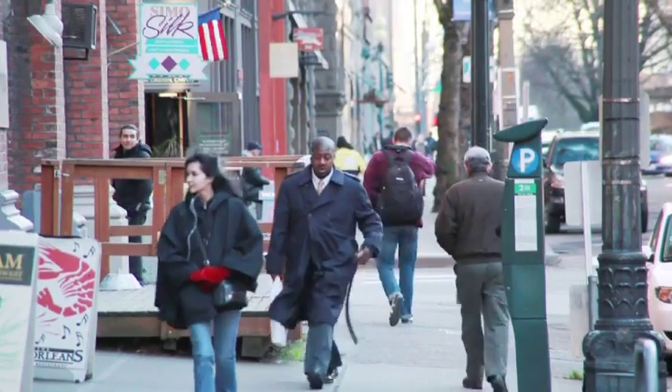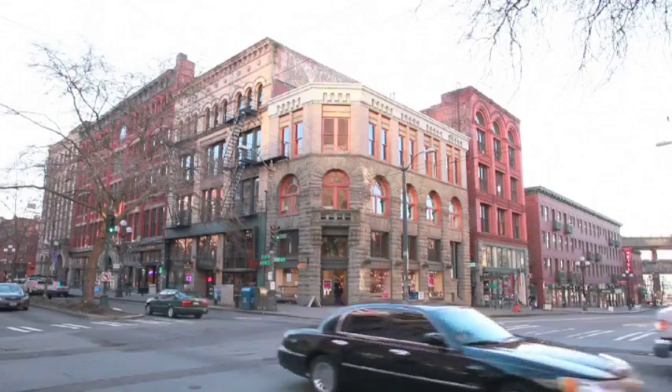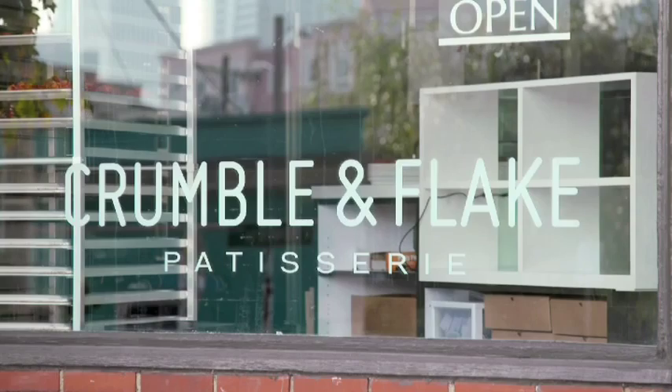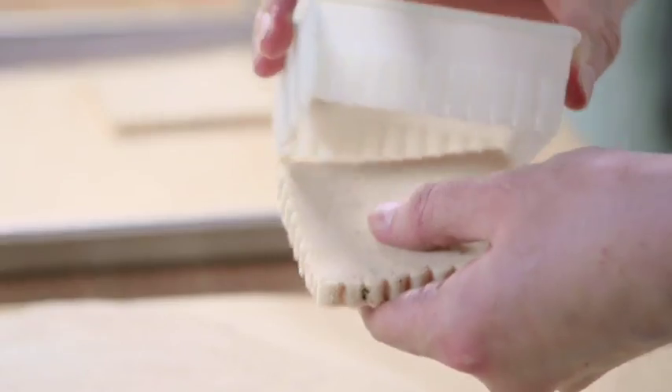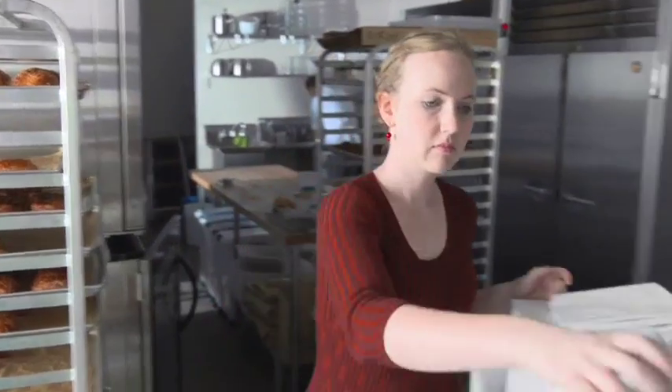Seattle is a big city with lots of charm, and with lots of charm comes lots of neighborhoods. If you live near Capitol Hill, you should go to Crumble and Flake, which is a little pastry shop. It's so darling. Neil Robertson is the owner and head baker of Crumble and Flake. He opened it in 2012.